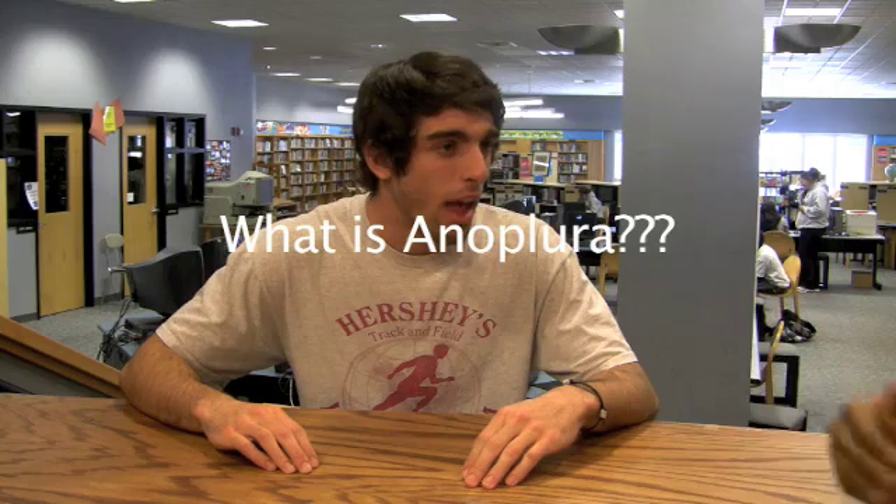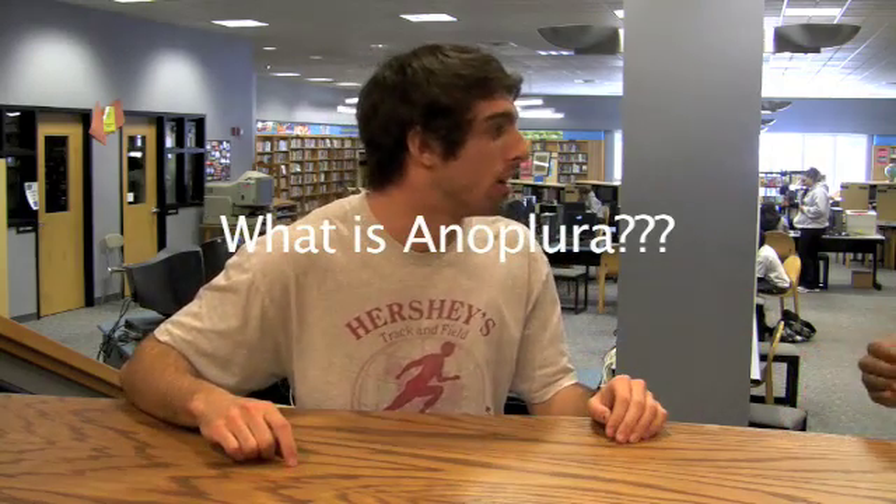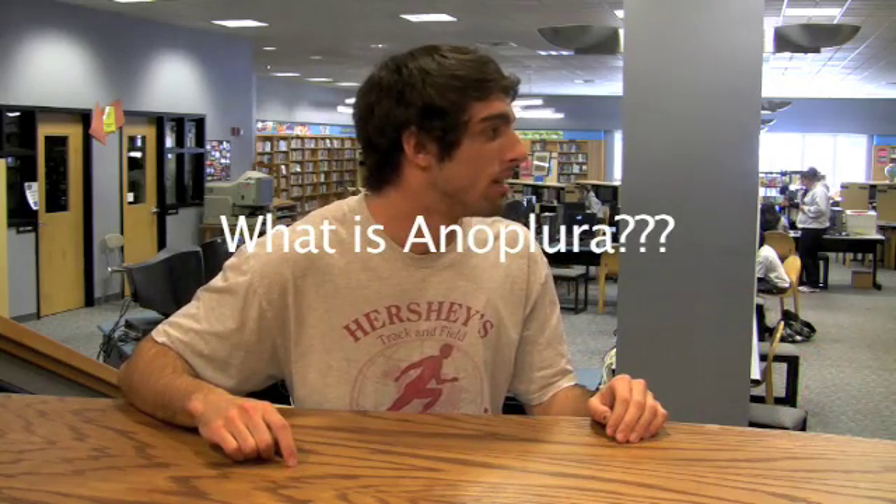Oh, we're rolling. Today we're going to discuss Anoplura. What is Anoplura? I'm the expert. I know how to pronounce it correctly — I took five years of Latin.